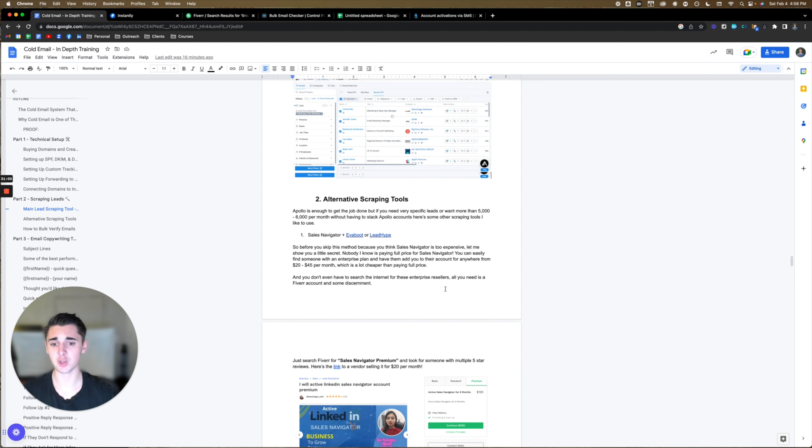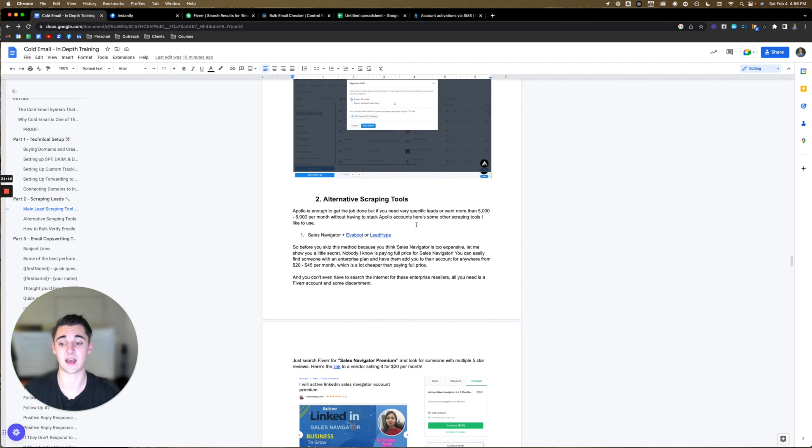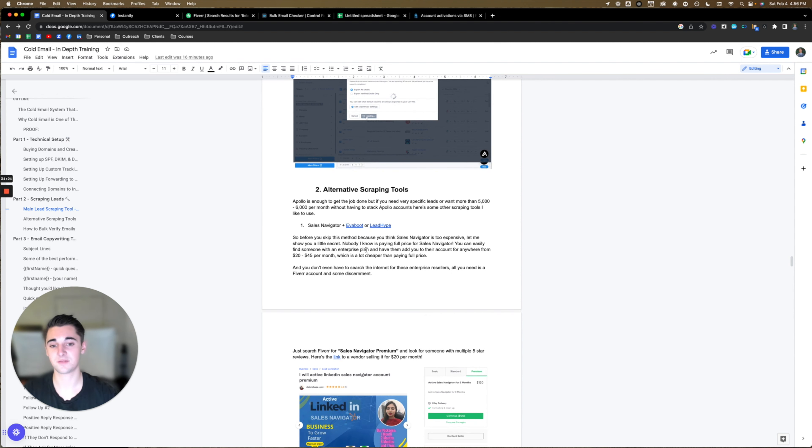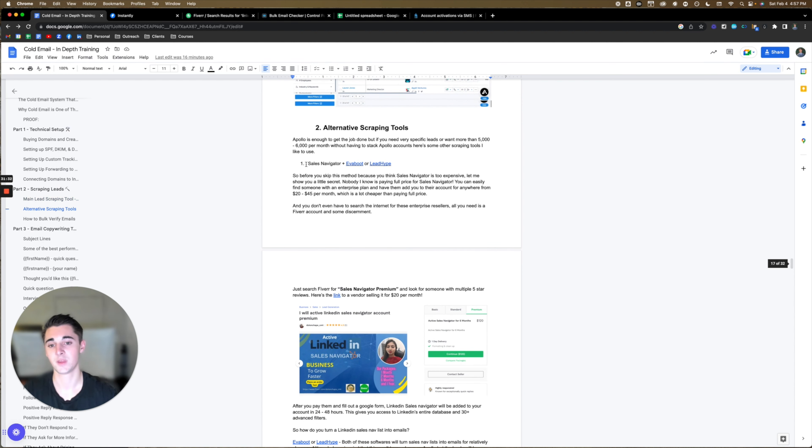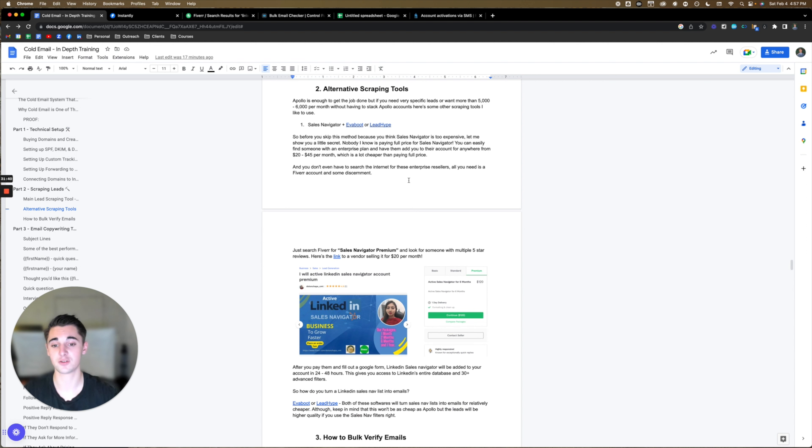But let's say that you need to scrape more emails than that, or you have a very specific niche and want better filters. I'm going to give you some alternative tools: evaboot and LeadHype. Apollo is enough to get the job done, but if you need very specific leads or want more than 5,000 to 6,000 emails per month without stacking Apollo accounts, here are some other scraping tools I like to use — Sales Navigator plus evaboot or LeadHype. These are tools where you can save your Sales Navigator searches into email CSV lists.